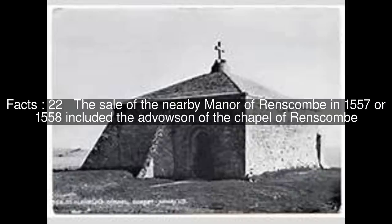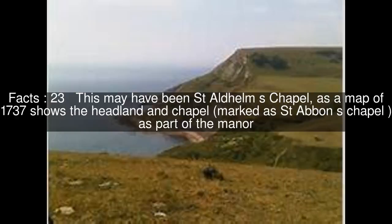The sale of the nearby manor of Renscombe in 1557 or 1558 included the advowson of the chapel of Renscombe. This may have been St. Aldhelm's Chapel, as a map of 1737 shows the headland and chapel, marked as St. Abin's Chapel, as part of the manor.